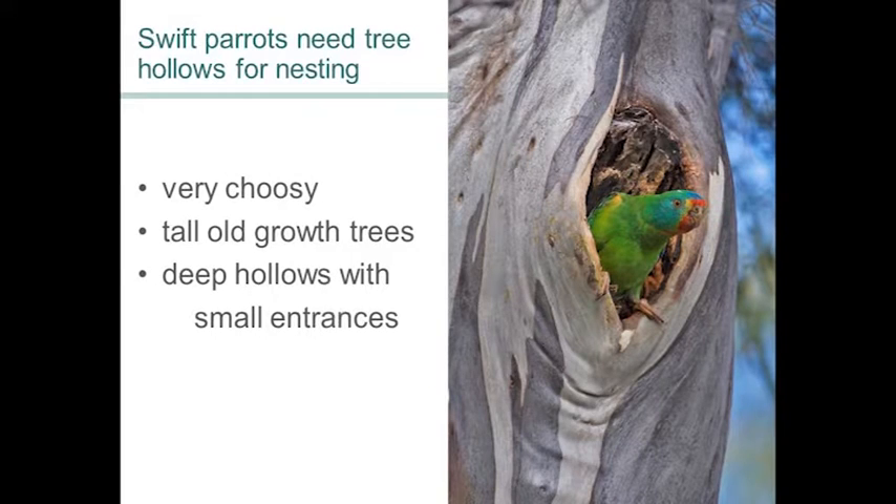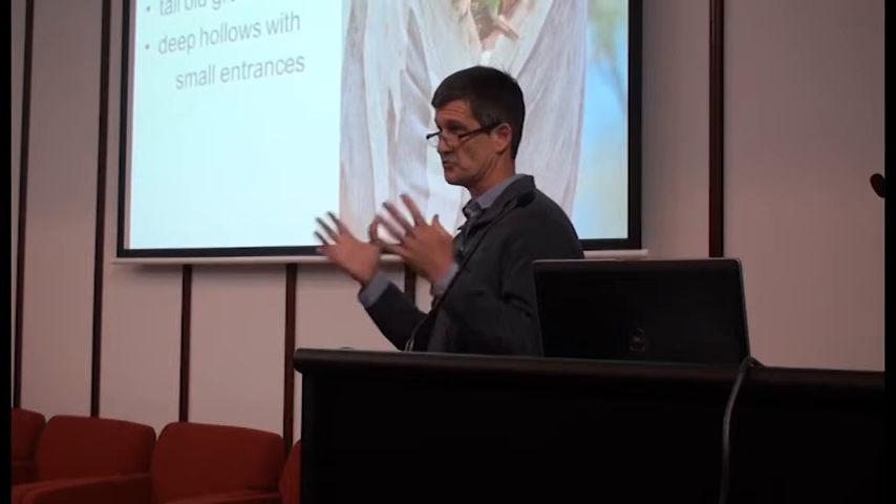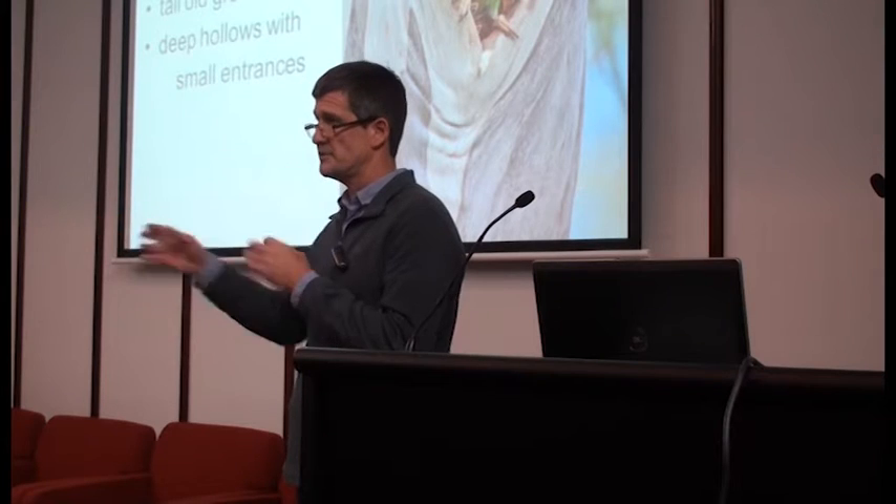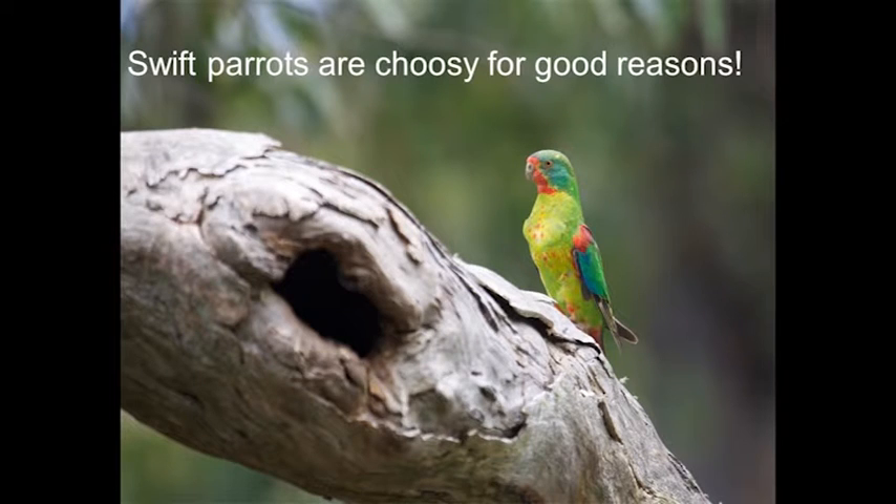Now the thing you need to know about swift parrots is that they need hollows in trees — naturally formed hollows in trees for nesting. And they're very, very choosy about which hollows they use. They need tall, old-growth forest because it's the older trees that make more hollows. But what they're really after is very deep hollows that have small entrances. And they're choosy for very, very good reasons.